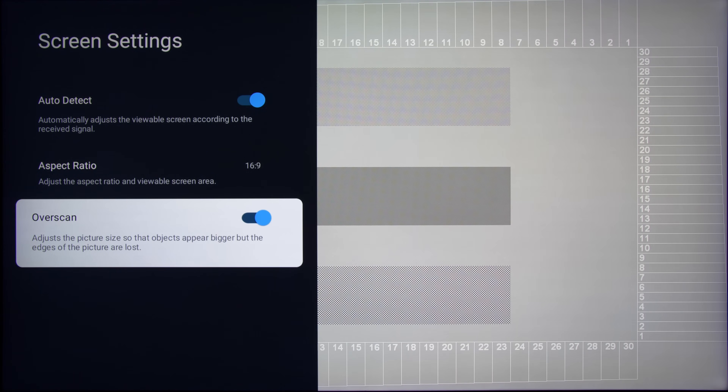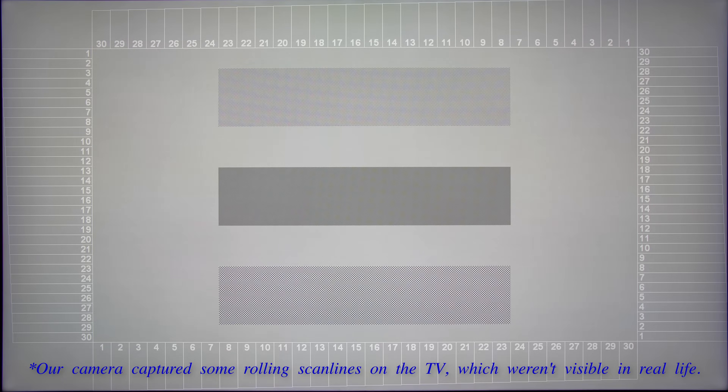Interestingly, when we first put up the overscan test pattern, we thought the TCL 98C735 was cropping away at least 1px along each side even with the overscan setting disabled. It turned out that part of the front glass was obscuring the rear backlight when looked at from an angle, which is inevitable on such a huge display — the sides will always be off-axis to your eyes when you watch the 98-inch television straight on. This is also the reason why in terms of screen uniformity, the sides would always appear slightly darker than the centre, caused in part by the narrower viewing angles of the VA LCD panel. The eagle-eyed among you may have spotted some dirty screen effect or DSE on the review sample, which was not as bad as some previous TCL LED LCD TVs we've encountered over the years.